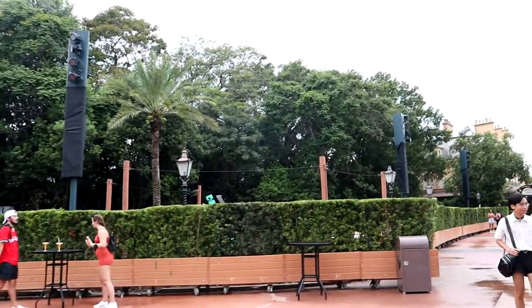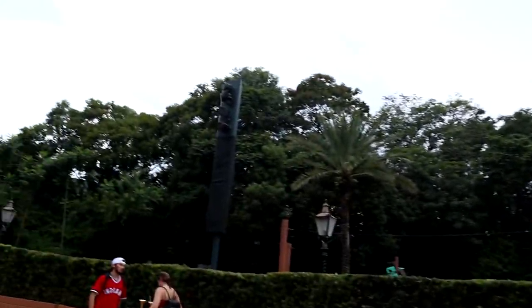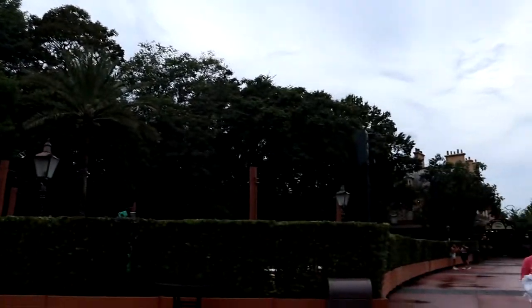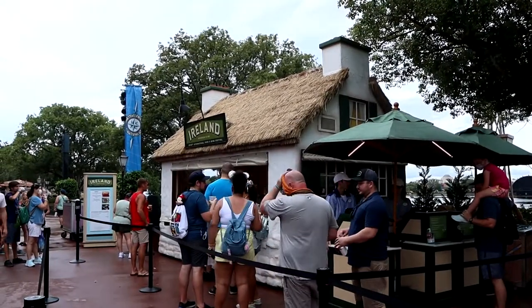Here's something interesting — between France and Morocco there's a section cut off with what appears to be stage lights up top, but they're not pointed inward, they're pointed outward toward where we are. I'm wondering what they're doing with this — maybe they're doing something for the 50th, who knows, because Disney likes to keep everyone in the dark. The Ireland booth is now open and Trevor is actually going to get a dessert item from here.